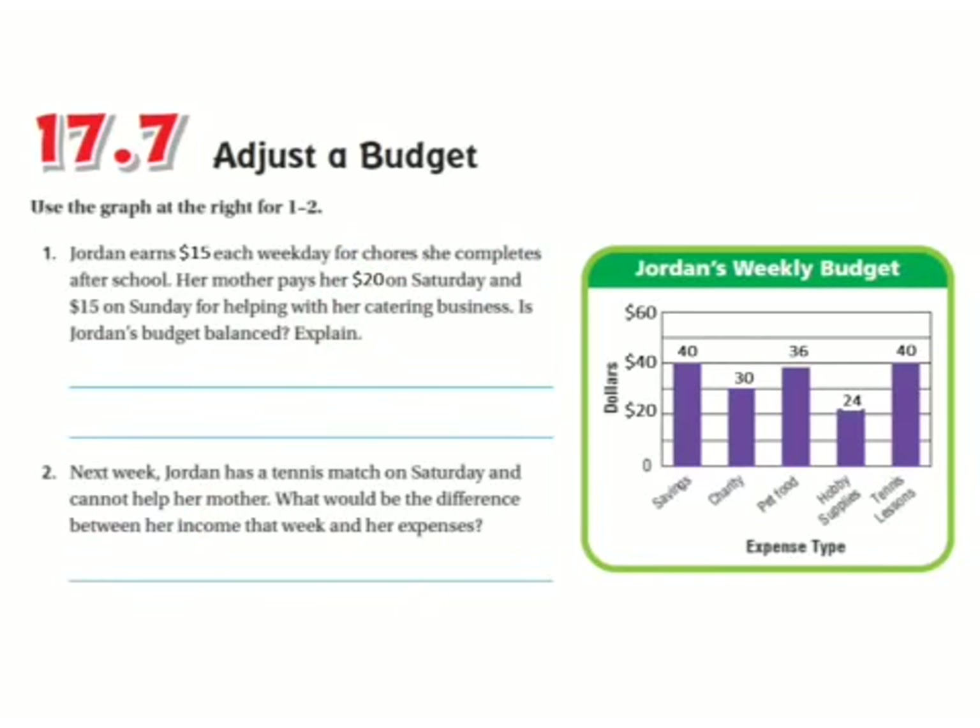This is an example for the 17.7 homework. I just took the first couple problems from the homework and changed the numbers. Number one says: Jordan earns $15 each weekday for chores she completes after school. Her mother pays her another $20 on Saturday and $15 on Sunday for helping with her catering business. Is Jordan's budget balanced? Explain.